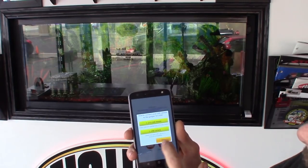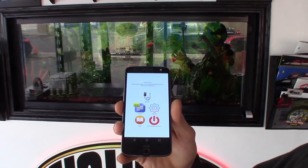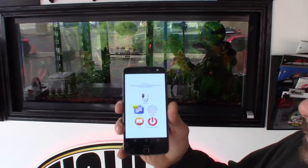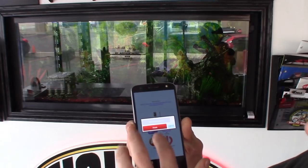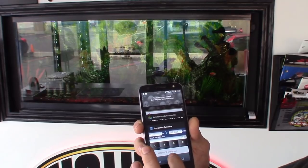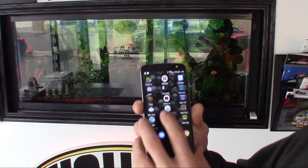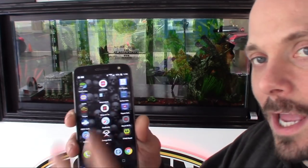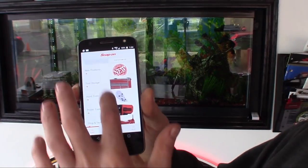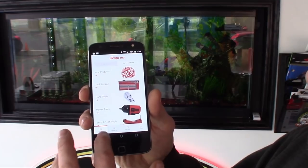Another good one is a borescope app — you plug in the borescope camera to your smartphone and you're good to go. I no longer have that tool but the app is still on my phone. You've also got to have the Snap-on tool catalog app. It's a big app so make sure your phone has the memory for it, but you can browse through the whole catalog.